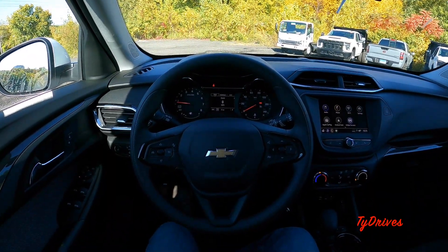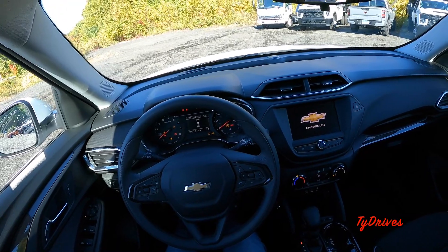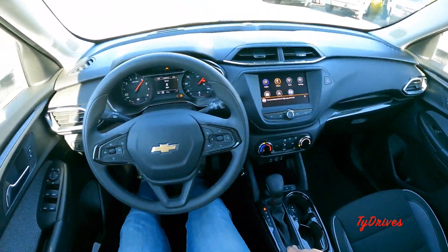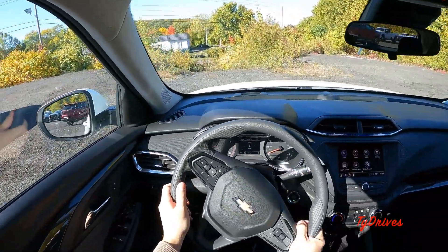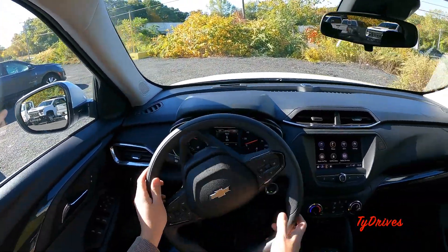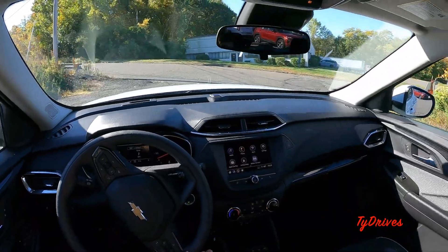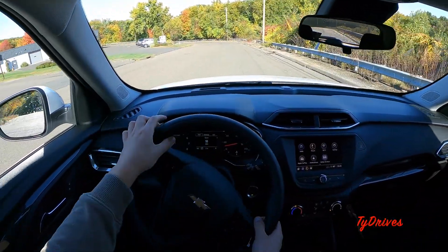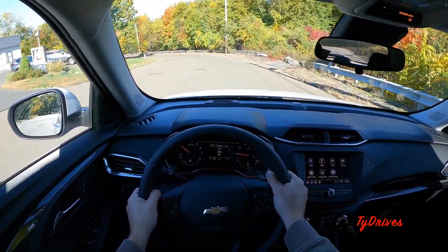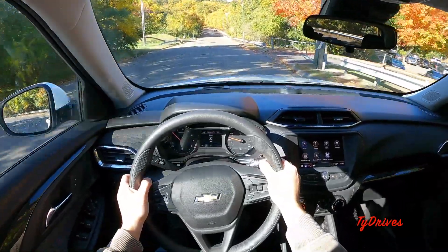That pretty much does it for all of the features on the Trailblazer LT. Let's see how it drives — I'm very curious to see how the three-cylinder does on the road. Now the Trailblazer has been out for a couple of years — I believe it came out in 2021 — and I haven't yet driven one. We're going to take it down this road here, which is pretty bumpy — a pretty good suspension test — and so far it's pretty comfortable, definitely a solid ride.